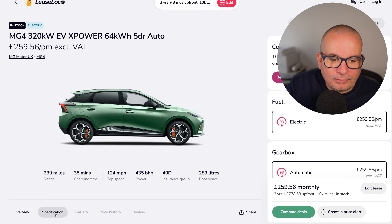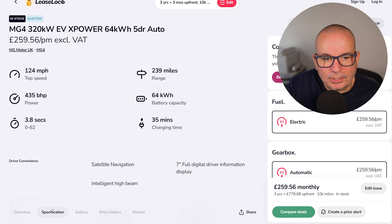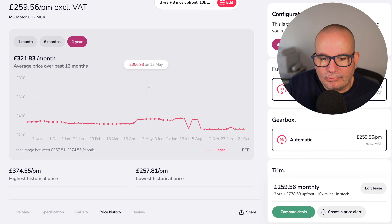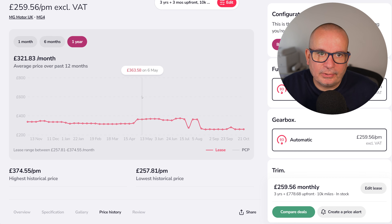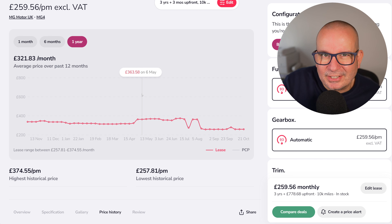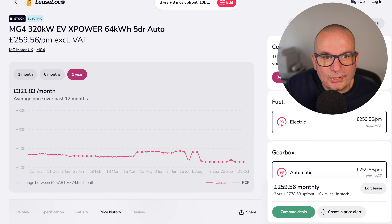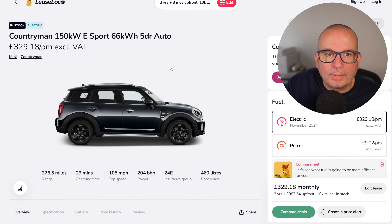If you want something a bit spicy, there's the MG4 X-Power — £778 up front and £259 a month. The real story is the 0–62 time of 3.8 seconds, 435 brake horsepower, and 289 litres of boot space. Prices have really dropped on these recently, and you'll find it difficult to get this kind of performance for this money. The lowest point is only £1.50 less than it is right now.